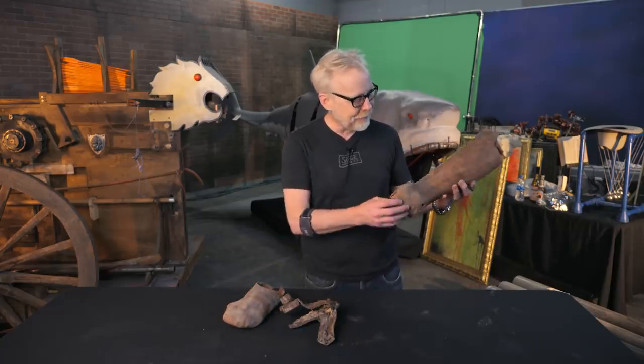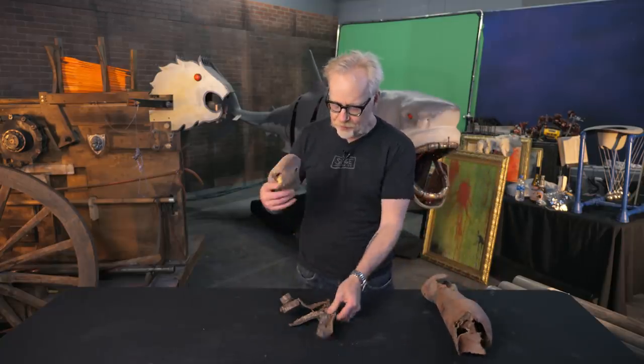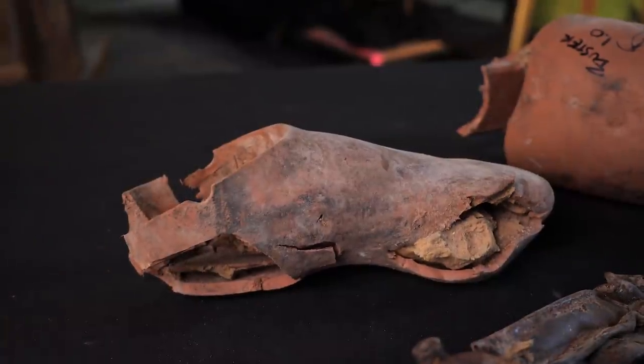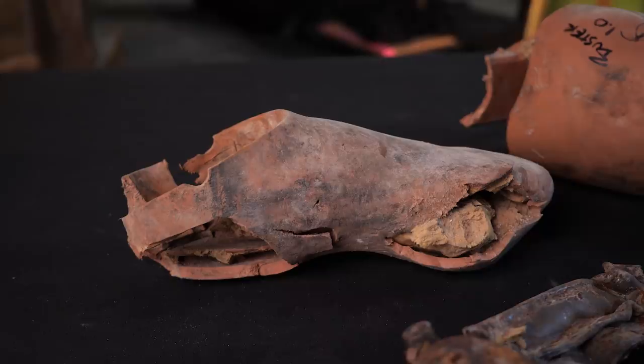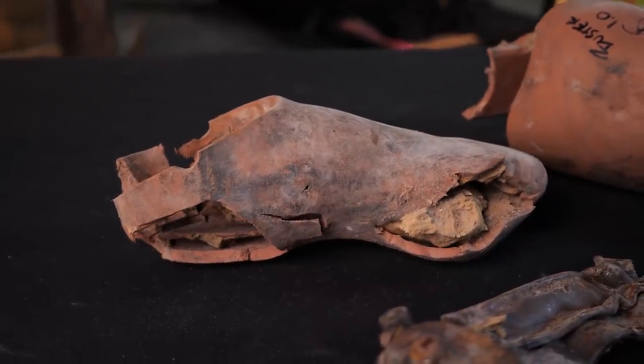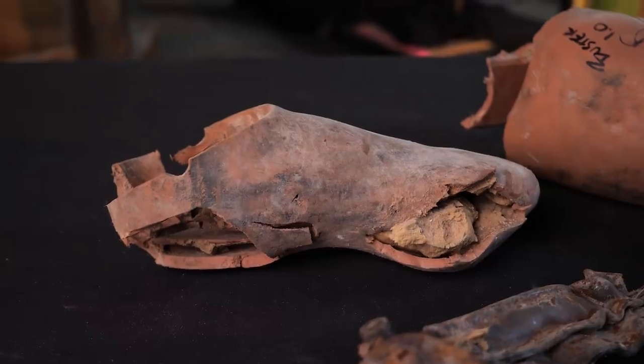We've got here a calf, and we've got here a foot, and a foot skeleton, I believe. How did these come to be?